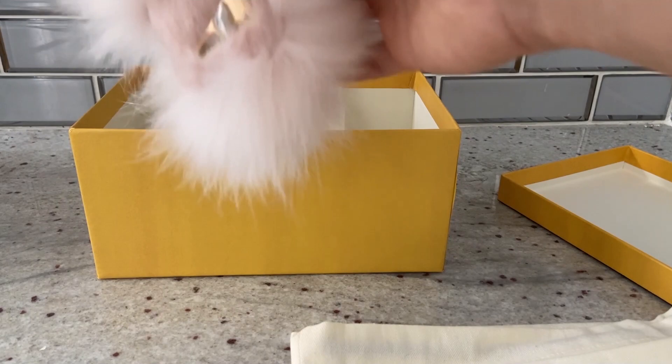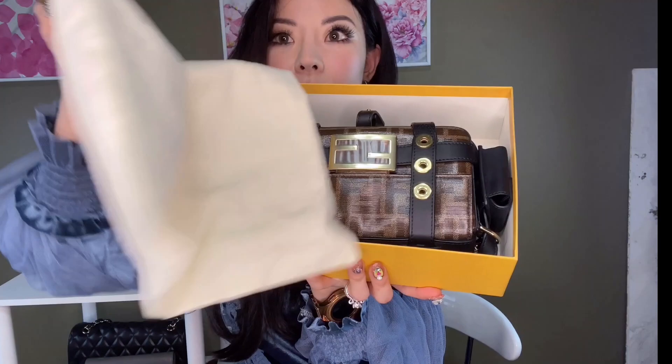Here is the little dust bag. Okay, on to the second bag. Again, no tissue paper or fancy packaging — let me know if that's customary from your experiences at Fendi. I think I just came in on a crazy day. Here is the box and the dust bag again — it is another mini baguette.